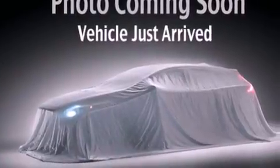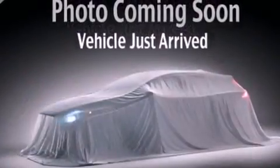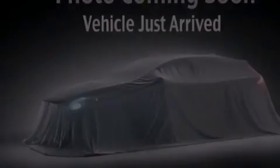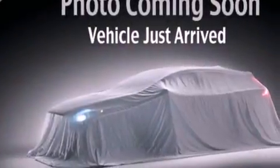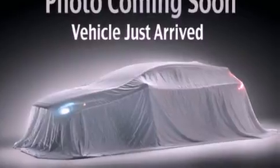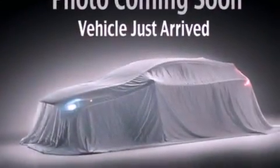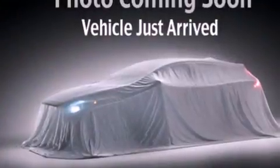Features include a low-tire pressure indicator, traction control and stability control systems, cruise control, an illuminated driver's side vanity mirror, 12-volt power outlets, rear impact crumple zones, an anti-lock braking system, rear curtain airbags, air conditioning, and satellite radio.